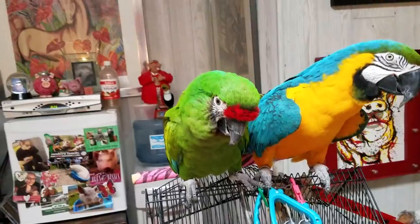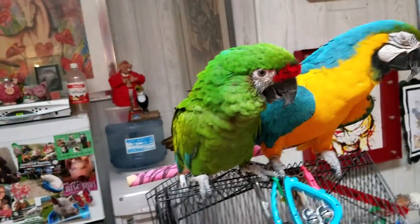Let's go to this one. This is Rio. Rio is six years old.